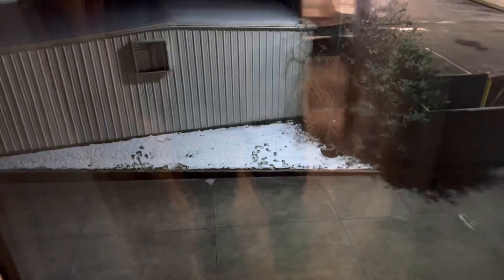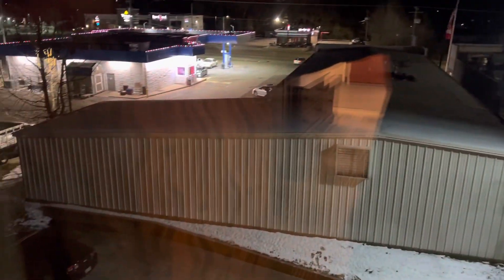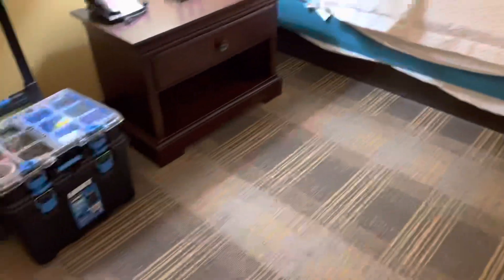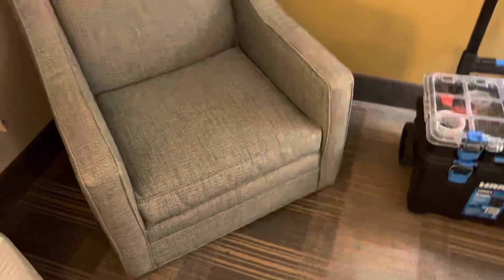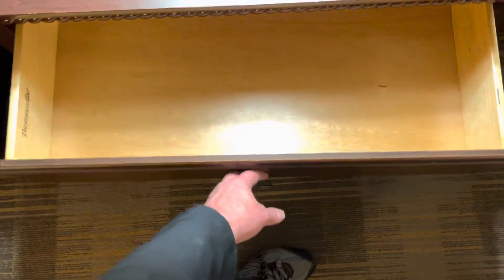Let's see what the view is — building, Checkers, a gas station with a lot of lights on it. Big wide open area here. A nice little chair to sit in. Another drawer — no Bible in this one.